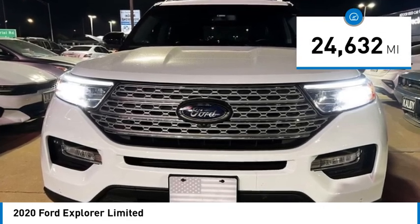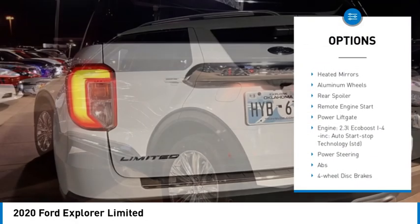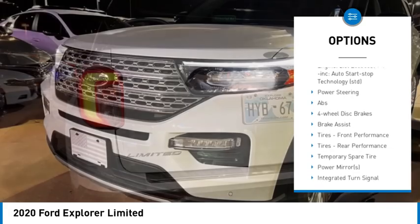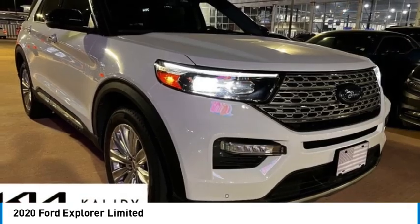Here are some of this vehicle's great options: rain sensing wipers, tire pressure monitor, four wheel drive, turbocharged engine, blind spot monitor, heated mirrors, aluminum wheels, rear spoiler, remote engine start, and power liftgate.